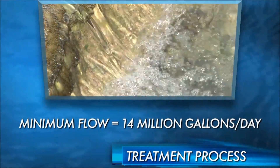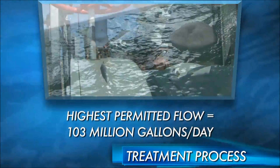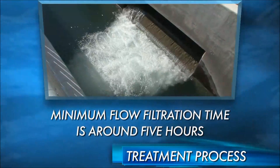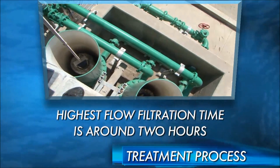How long does it take to go through all of that? Our minimum flow that we operate is about 14 million gallons a day, and for a molecule of water to start here at the flash mix and get through the treatment plant, at the low flows it would take about five hours. At the higher flows, about 50 million gallons a day, it would only take about two hours until the end of the filtration process.